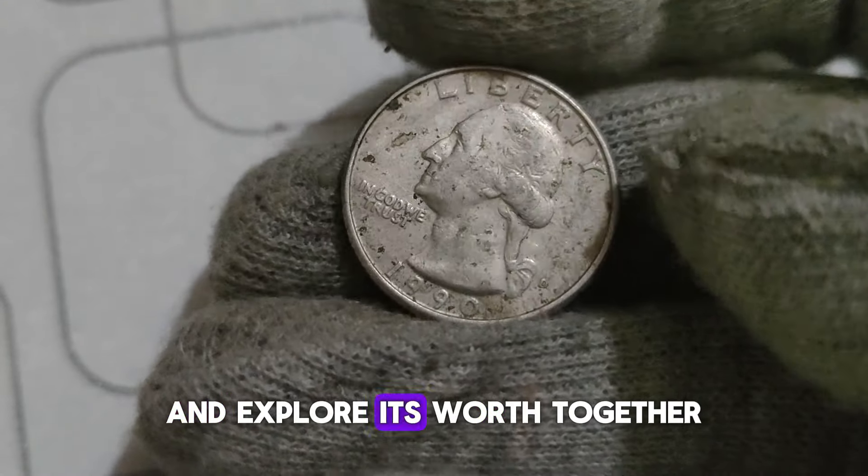While the 1993 P Washington Quarter may not be as scarce as some other years, its value can still be substantial, especially if it's in excellent condition or possesses unique characteristics. According to recent market trends, a 1993 P Washington Quarter in pristine condition could fetch upward of a thousand dollars at auction. Certain quarters from this year exhibit double-die errors or other anomalies that make them highly sought after by collectors. So always keep an eye out for those hidden gems.